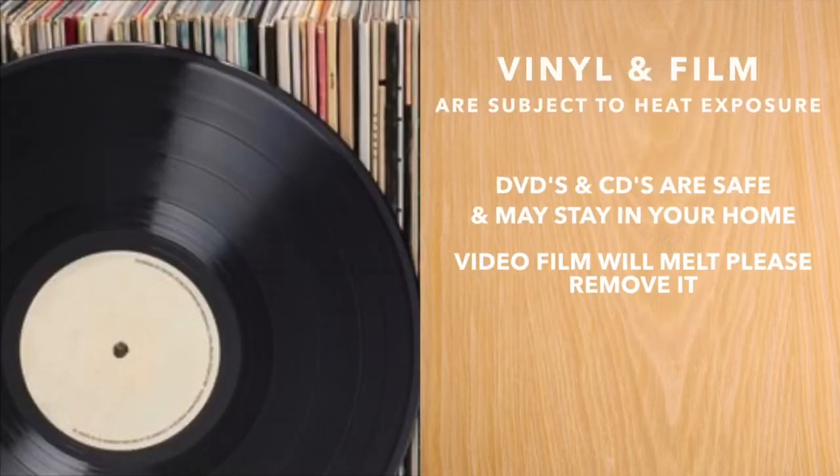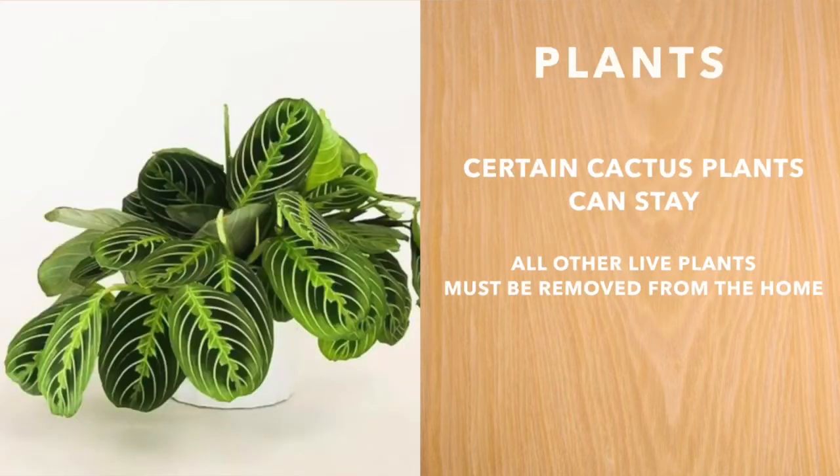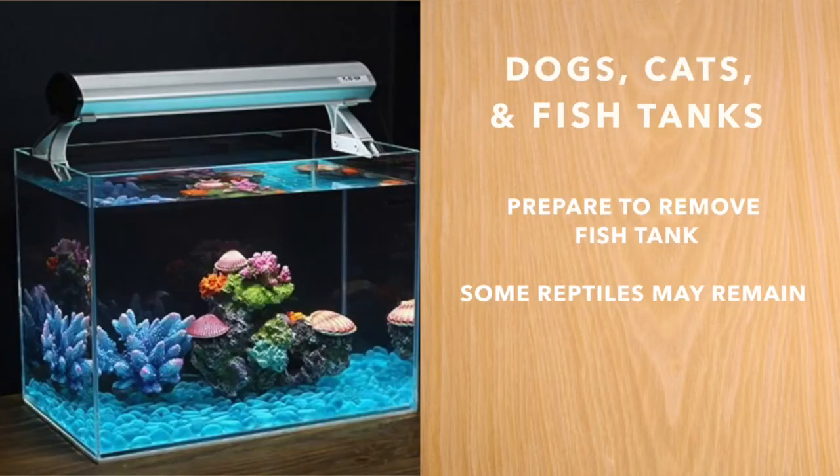Videotapes, vinyl records and audio are subject to heat exposure. All living plants need to be removed from the area exposed to treatment. All pets need to be removed from the treatment area during this process.